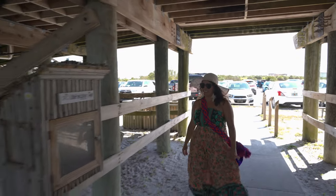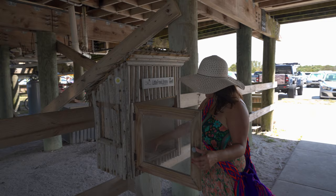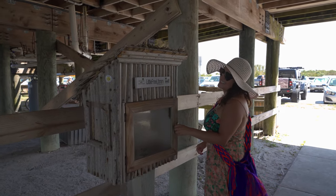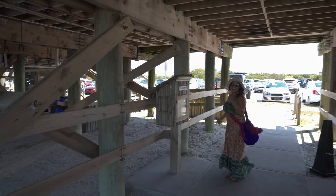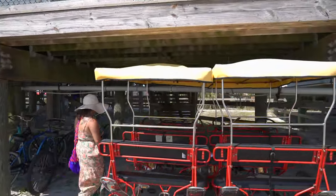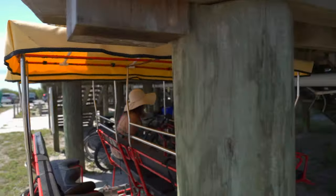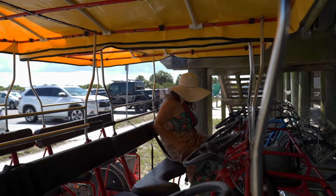How cool is it to find one of those little libraries here at the beach? It brightened up my day to spot them in the most unexpected places. Look at these really cool bikes you can rent with your entire family — I love that they have a rooftop so you can enjoy cruising the park even in the hottest times of the day.